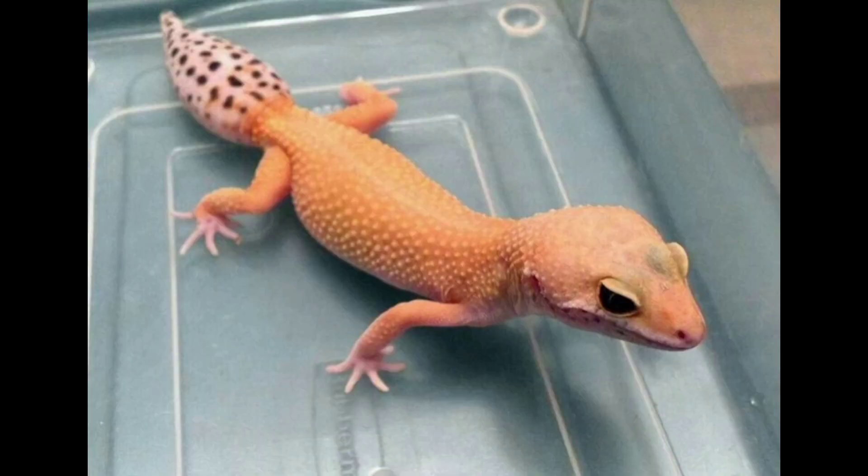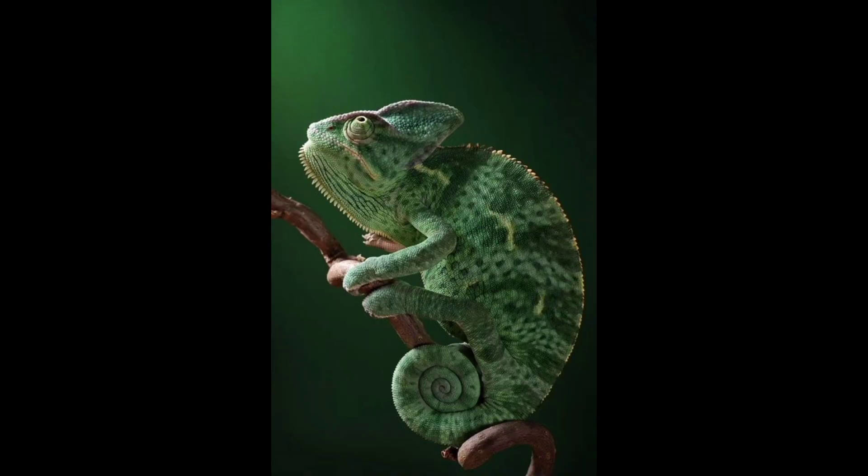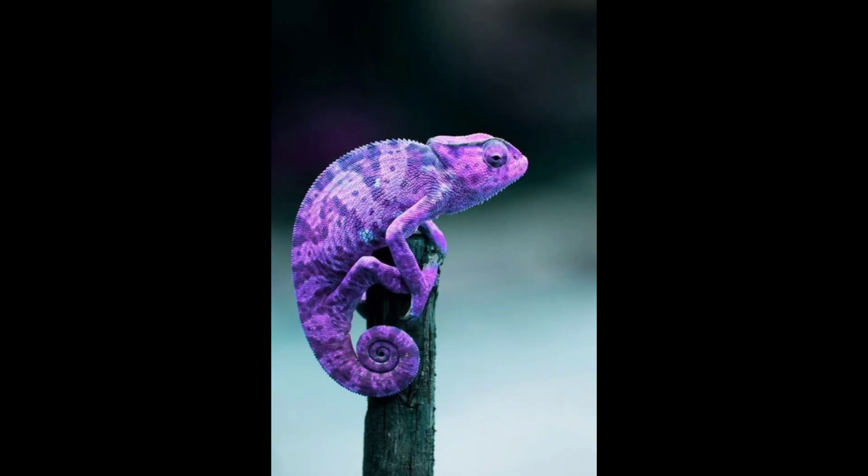Interestingly, the regenerated tail is not an exact replica of the original. While it may look similar, the regenerated tail often lacks intricate structures such as scales or pigmentation found in the original. However, it still serves its primary purposes: balance, communication, and defence.